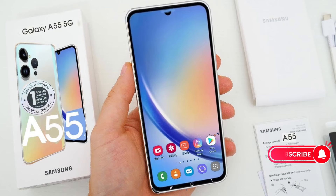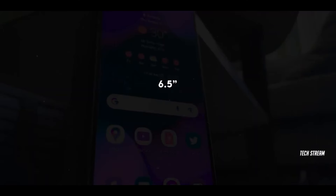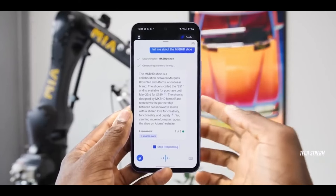First up, let's talk displays. The Galaxy A55 will be sporting a 6.5-inch OLED screen with Full HD Plus resolution and a buttery smooth 120Hz refresh rate. This will provide crystal clear visuals and super responsive scrolling and swiping.